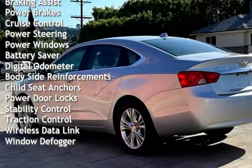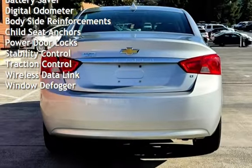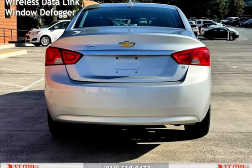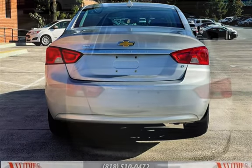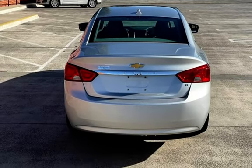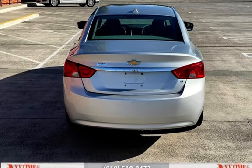Power brakes, cruise control, power steering, power windows, battery saver, digital odometer, body-side reinforcements, child seat anchors, power door locks, stability control, traction control, wireless data link, and window defogger.